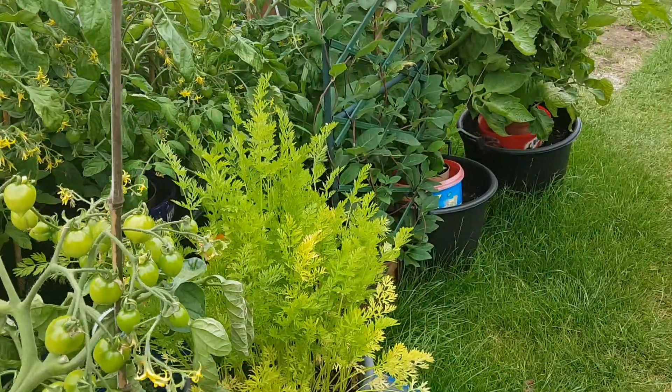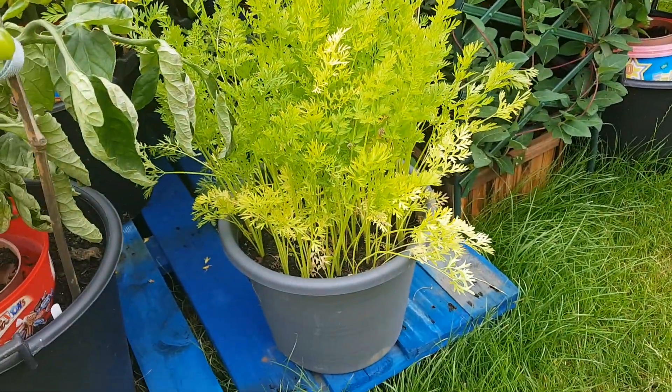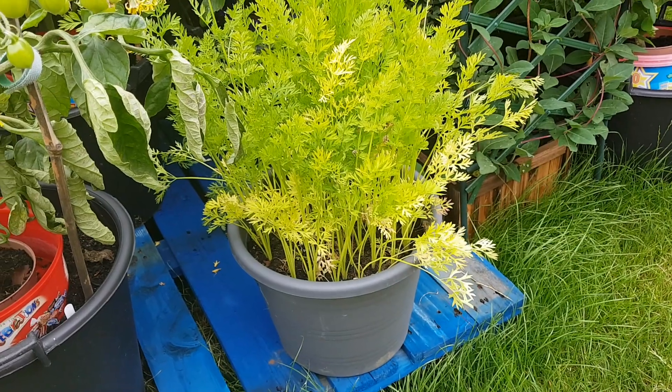The carrots are looking really sorry for themselves — getting really yellow around the edges now, so it won't be long before I'll be doing another carrot reveal.